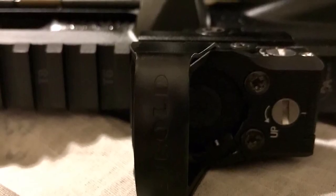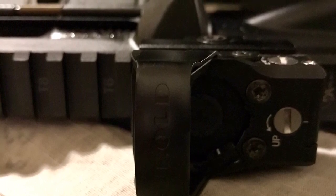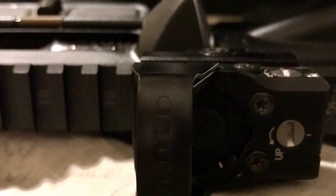Alright guys, up for trade I have this Leupold Delta Point Pro. It's a very nice optic — it has a very clear screen on it, one of the clearest I've ever seen. There is no tint to it almost whatsoever.